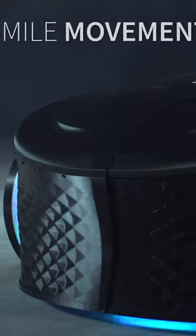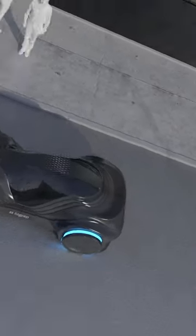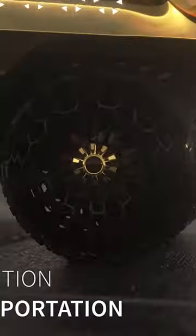Meet Loki, the ultimate design prototype showcasing BigRep's solutions. Printed with our advanced industrial machines, Loki is a testament to our commitment to speed, reliability, and efficiency.